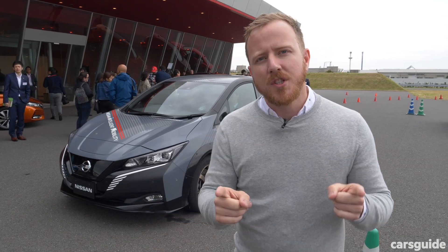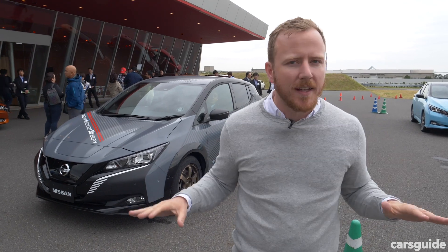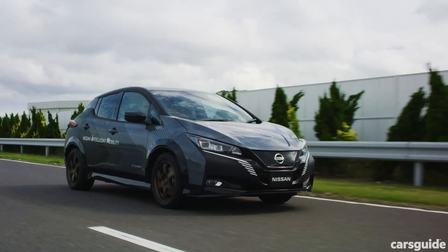Before we get to all of that, if you're watching this on YouTube, please don't forget to hit subscribe. That way you'll stay on top of all of our latest videos and you won't miss a thing. And if you want to get the full scoop on Nissan's electric vehicles, make sure you hit the carsguide.com.au website.